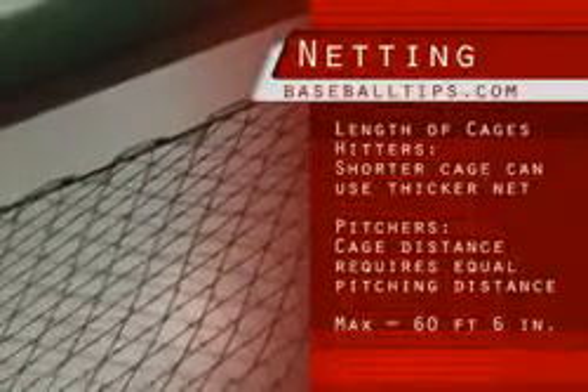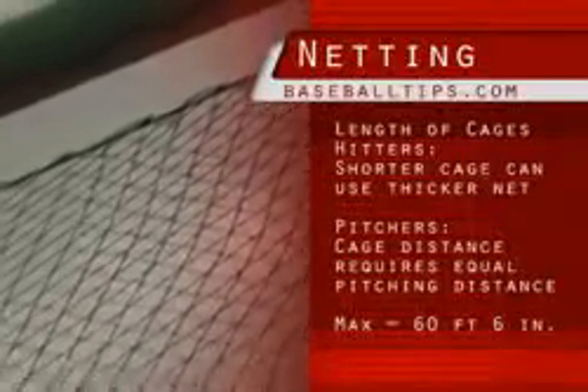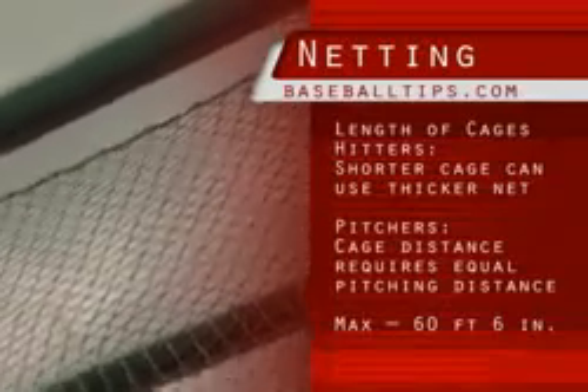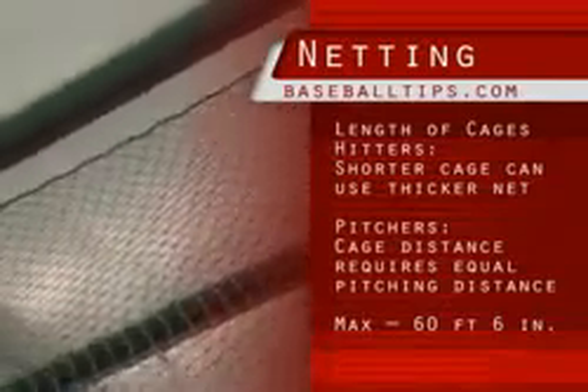So buy the heaviest net that's within your budget. When you're considering that a longer cage net is going to cost you more, it's probably smarter to buy a shorter batting cage — such as our 55-footer as opposed to our 70-footer — with a heavier net.